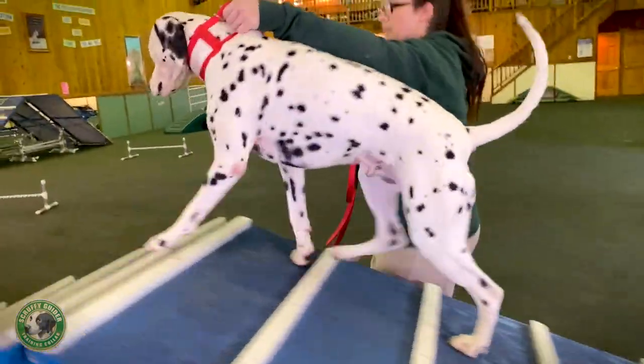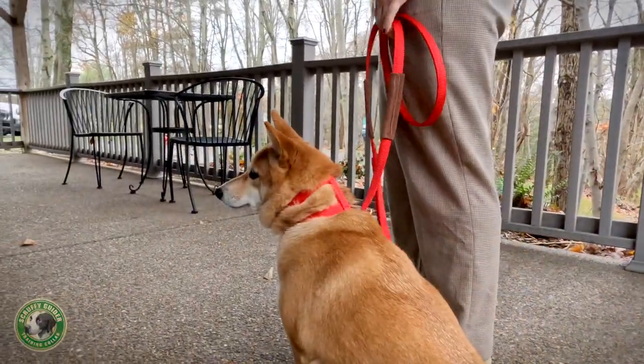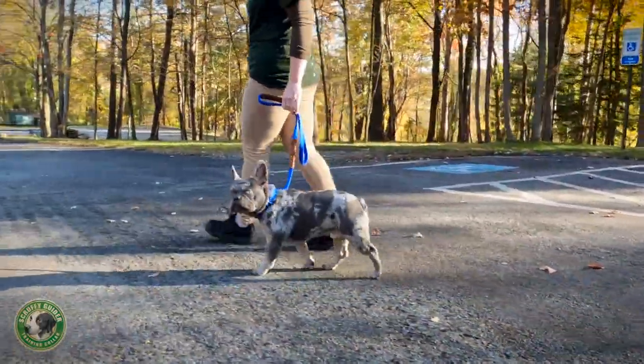Or doing agility training with your energetic pooch. The Scruffy Guider collar sits higher on your dog's neck than traditional collars. This placement allows better control to handle your dog more effectively and comfortably.